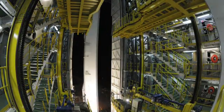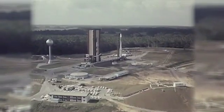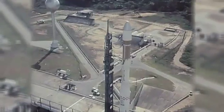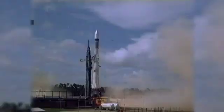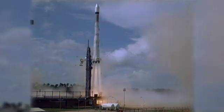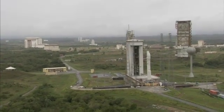Over ten years in the making, Vega will launch from a site already rich in history. The launch pad is the same spot where Ariane 1, Ariane 2, and Ariane 3 lifted off during the first decade of Europe's flights from the Guyana Space Center, between 1979 and 1989. The facility has been rebuilt for the new Vega vehicle.